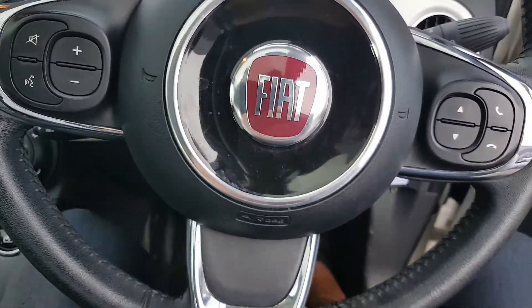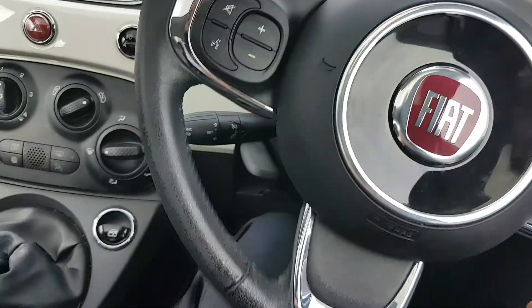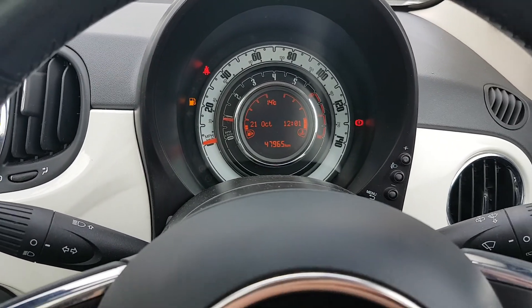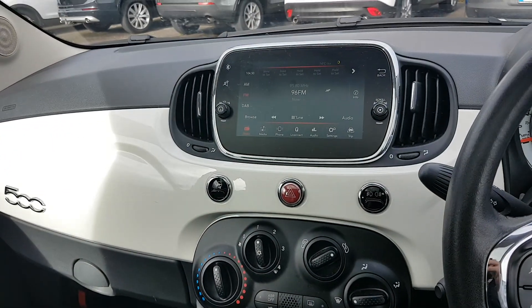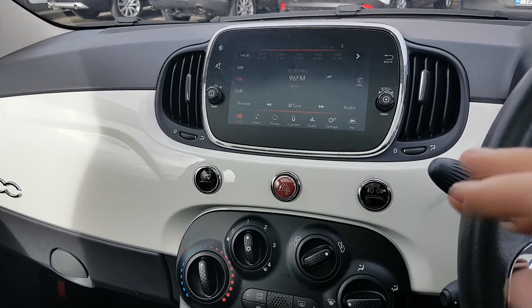Multifunctional steering wheel with all your Bluetooth and media settings, and cruise control settings as well. There are 47,965 kilometres on the clock, so low mileage. Nice big screen in the middle with all your preset radio stations, Bluetooth and media settings, and Uconnect for your phone.